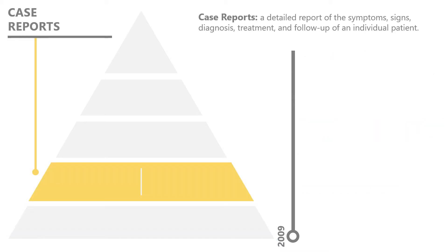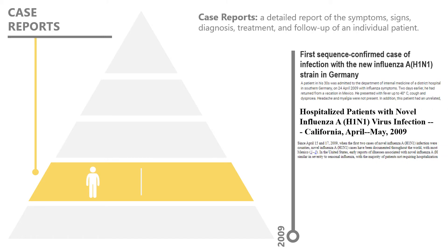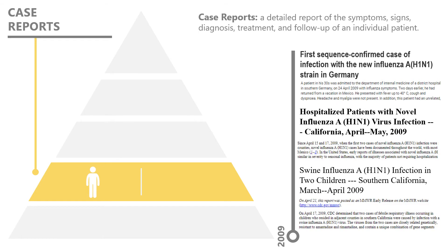Early in 2009, H1N1 was first identified and reported on in individual case reports. Case reports are a detailed report of the symptoms, signs, diagnosis, treatment, and follow-up of an individual patient. Case reports usually describe an unusual or novel occurrence, and as such, they remain a cornerstone of medical progress and provide many new ideas in medicine. However, case reports also contain anecdotal evidence, and the information may not be broadly applied across many different patients.